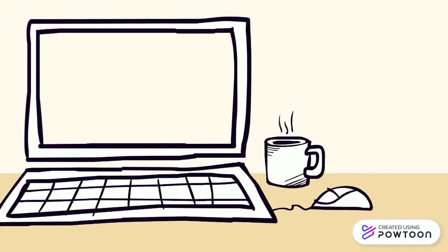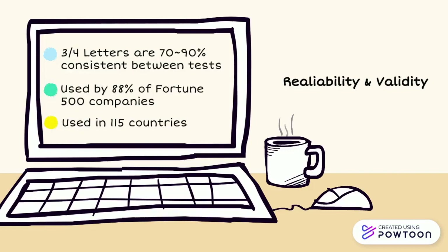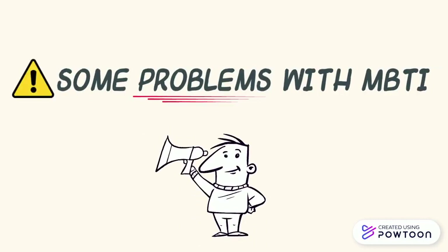The MBTI assessment is both reliable and valid. People often get three out of four preferences the same 70 to 90 percent of the time. Also, there are numerous studies that showed the reliability of the assessment. Even 88 percent of the Fortune 500 companies in 115 countries use this test. A paper by Dr. Geyer in 2014 stated that there are some relationships between personality types and behaviors associated with personality disorders.